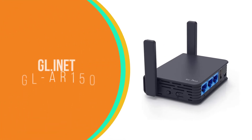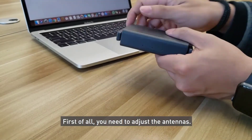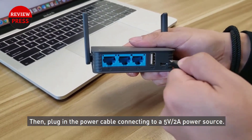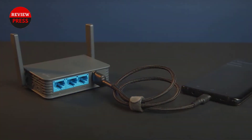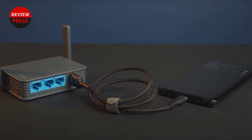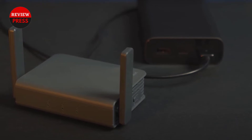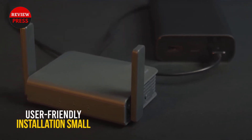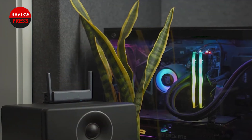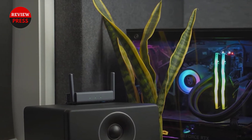Number two: GL.iNet GLAR 150 OpenWrt router. The GL.iNet GLAR 150 is the best budget OpenWrt router your money can buy today. It's extremely affordable and capable — more than enough for anyone who wants to take a router on business trips or doesn't have space for a large router at home. Unfortunately, this is a single-band wireless router, so you'll only get a single 2.4 GHz band. However, unless you're streaming 4K video or playing competitive online games, this connection should be plenty good enough.